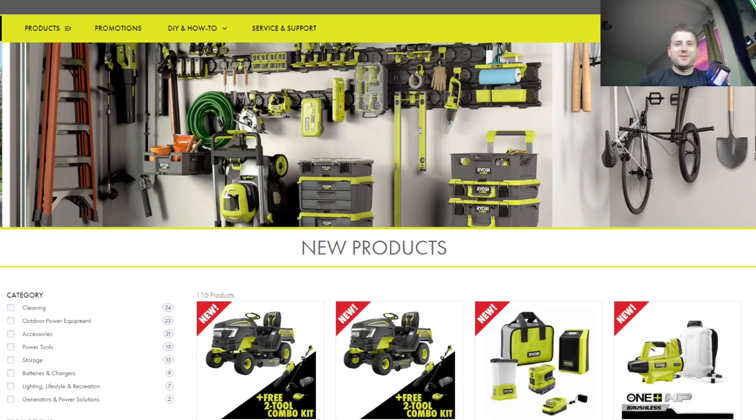What's going on guys, Indy here with Ultimate 2 Reviews. I wanted to do a little bit of a Ryobi video here. I've done some videos on Ryobi in the past.